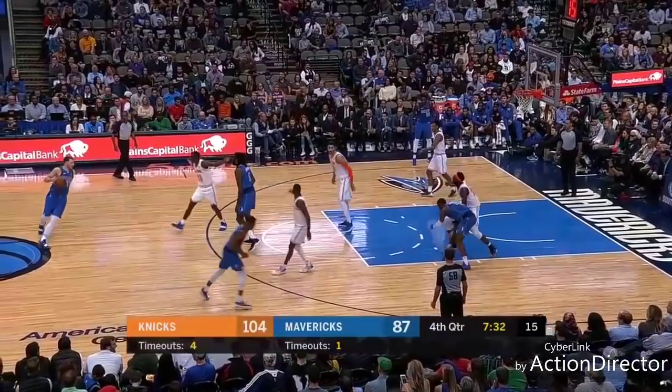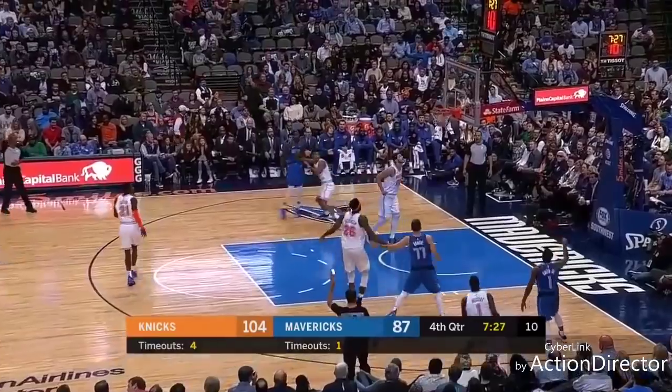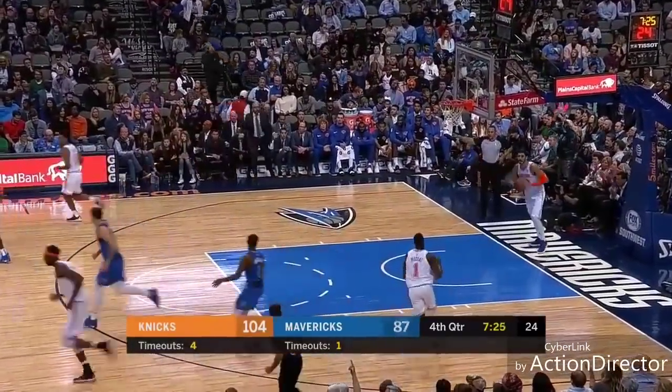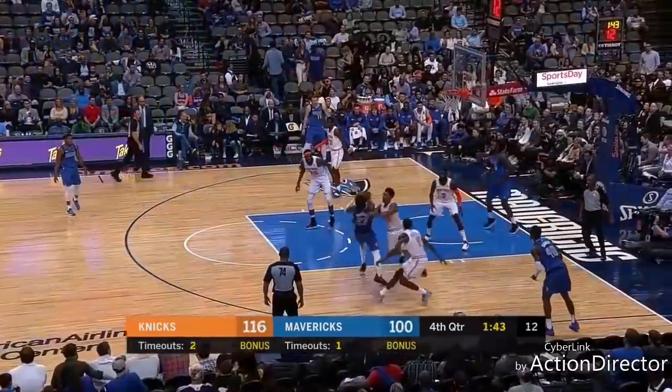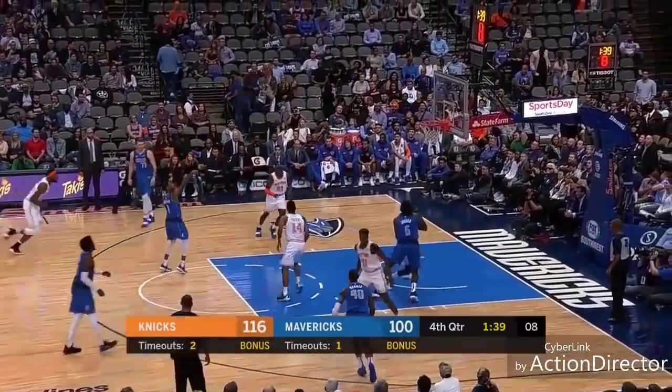Averaging four points and three rebounds, but showing out better than he has in any game this year. Season best in points and boards for Robinson — 13 and 8. Bottled by Matthews — he does get into the paint. Smith under the defense.